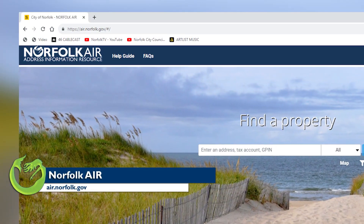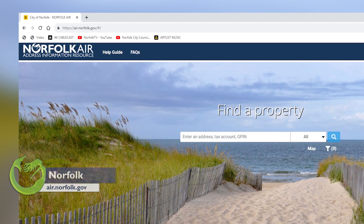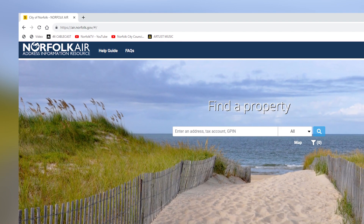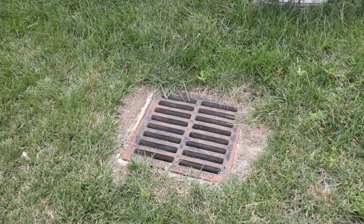Going to Norfolk Air would actually let the citizen know that there is something on their property. You can also reach out to the stormwater office — they're more than happy to look at the property you're purchasing or the property where you live and tell you what type of BMP you have and what maintenance you should be doing.